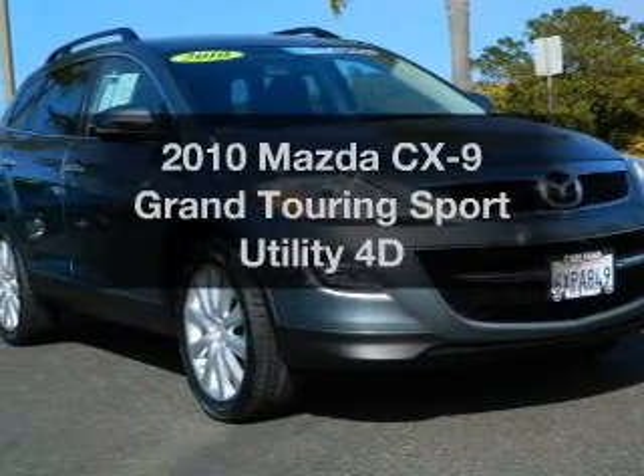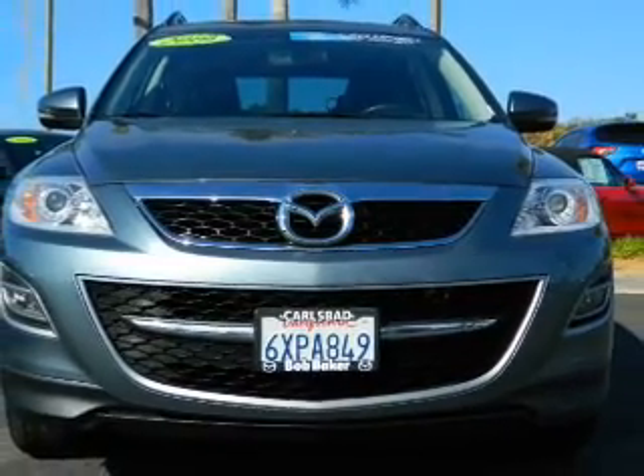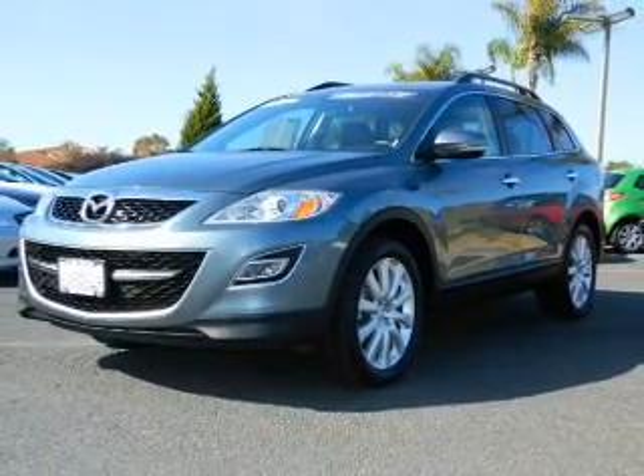Check out this 2010 Mazda CX-9. Travel the roads in style and comfort in this great vehicle. With a reliable engine connected to a smooth shifting transmission, anti-lock brakes help you bring your vehicle to a safe stop.